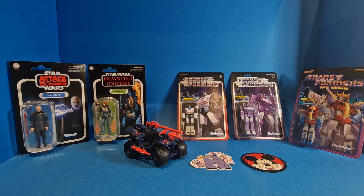Then we have Shea Vizsla — again, I have two of her, one to keep on card and one to open. Then we come on to the Reaction figures from Super 7. We have Jazz, we have Shockwave, and we have Starscream from Transformers the Movie. Really, really liking these card backs — I just think they look so cool. The images, the design of them. The figures are basic, but they're going to be staying on the cards for the most part because I just think they display so well.